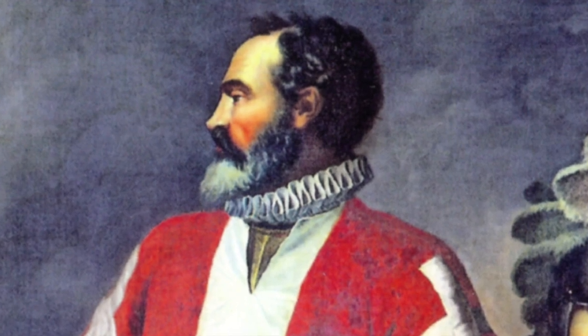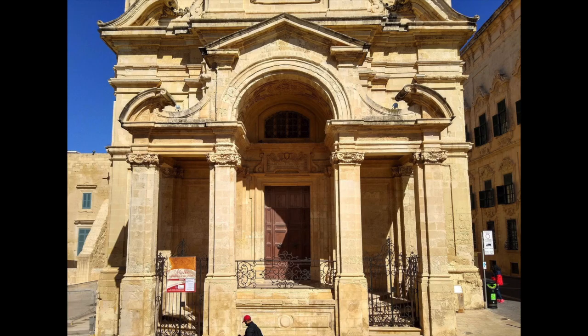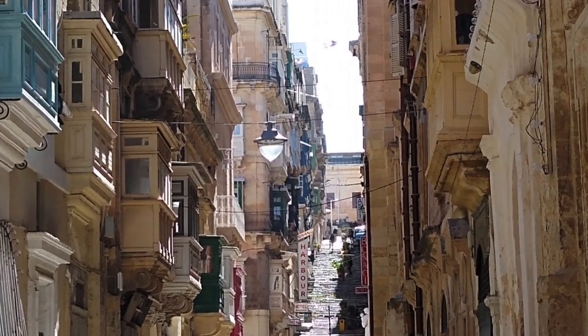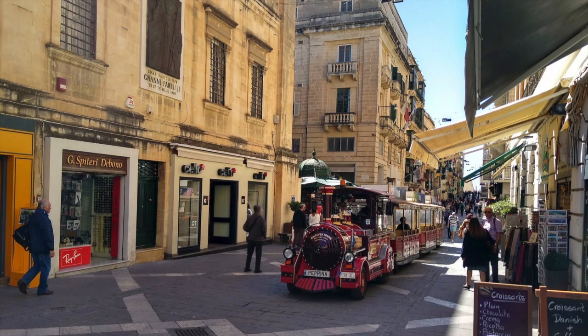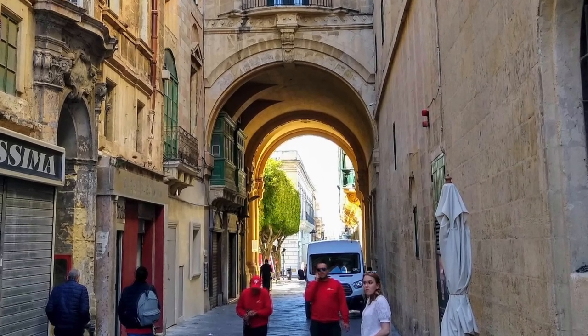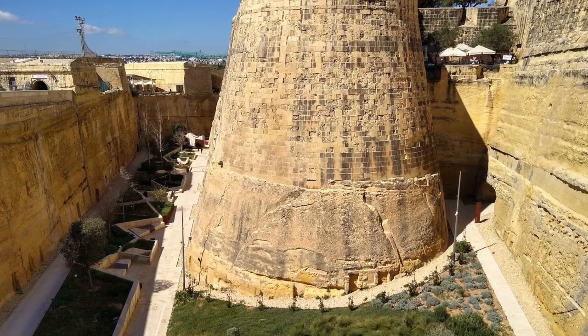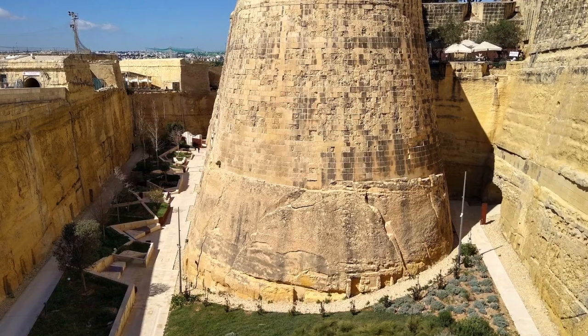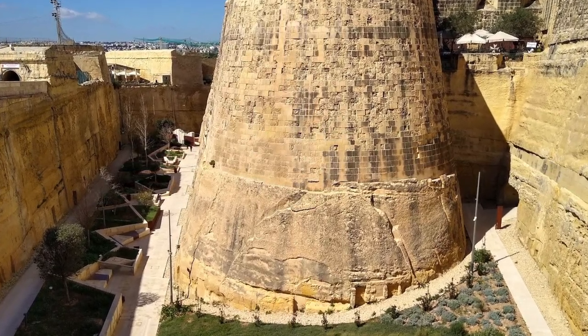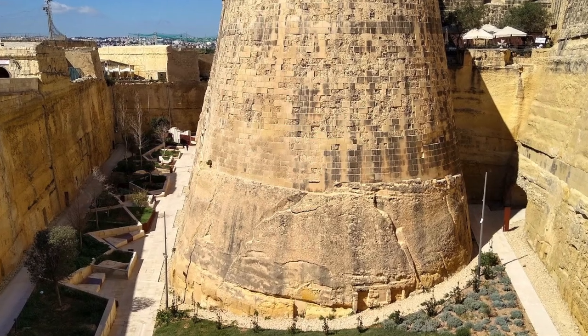After a siege by the Ottomans in 1565 the Knights built the city of Valletta, named after their master Jean de Valette. It was paid for by King Philip of Spain and designed by the Pope's architect Francesco Laparelli. The entire city only covers 55 hectares and is built on a grid pattern out of the stone that the city stands on. There is a complex system of fortifications — you can see here that a ditch was dug out of the stone and that stone was used to build the walls above it.